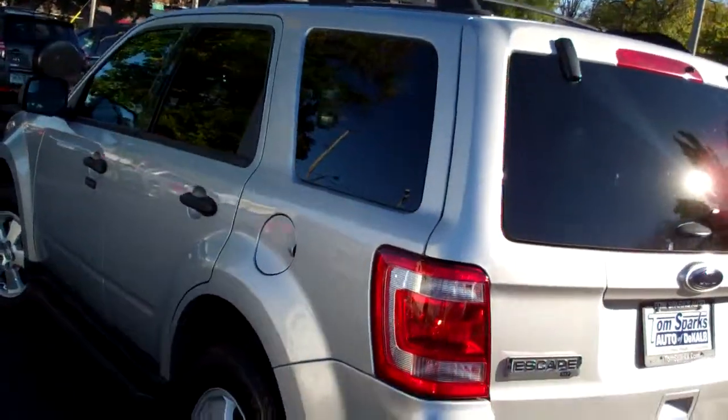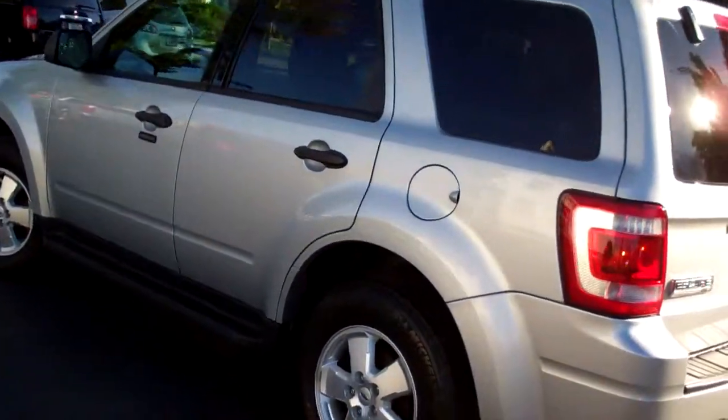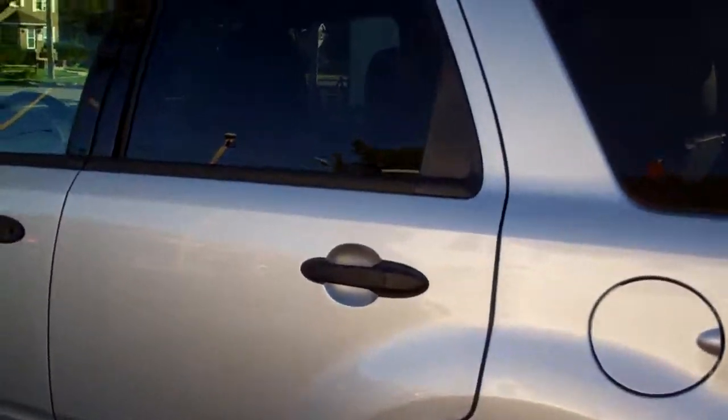Front wheel drive, four cylinder — you're going to get good gas mileage with this vehicle. No apparent damage, clean car history.